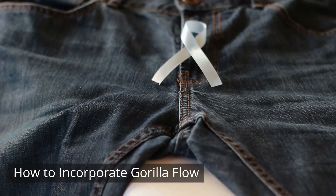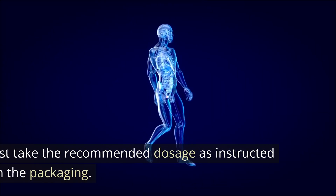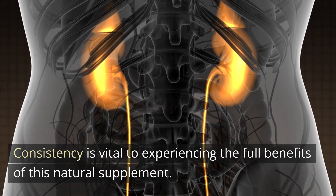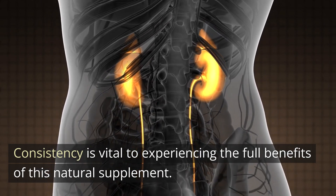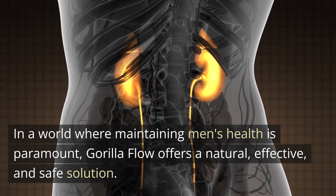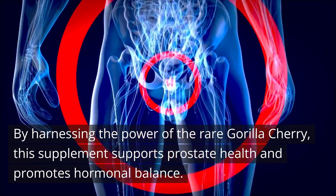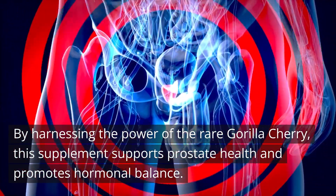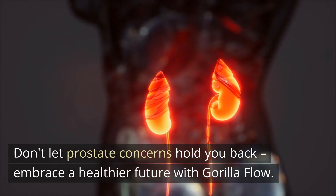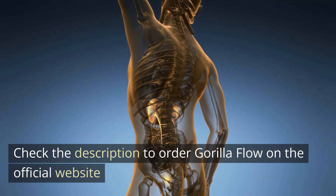Incorporating Gorilla Flow into your daily routine is simple. Just take the recommended dosage as instructed on the packaging. Consistency is vital to experiencing the full benefits of this natural supplement. In a world where maintaining men's health is paramount, Gorilla Flow offers a natural, effective, and safe solution. By harnessing the power of the rare Gorilla Cherry, this supplement supports prostate health and promotes hormonal balance. Don't let prostate concerns hold you back — embrace a healthier future with Gorilla Flow. Check the description to order Gorilla Flow on the official website.